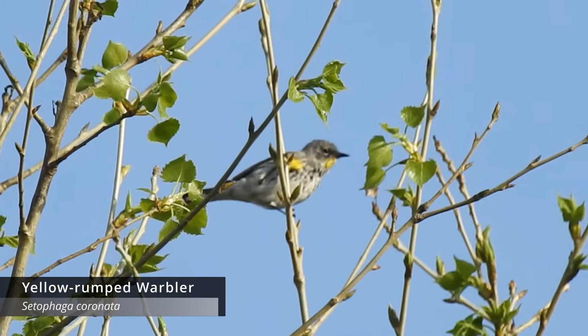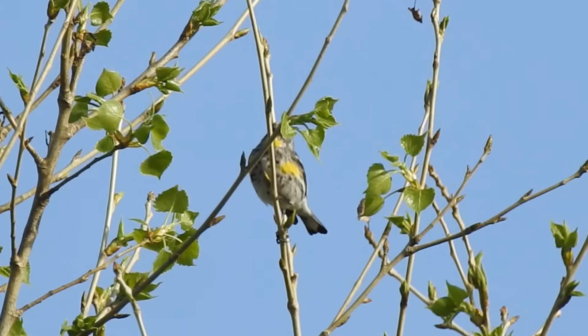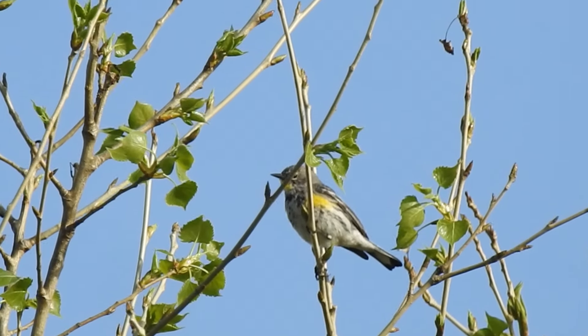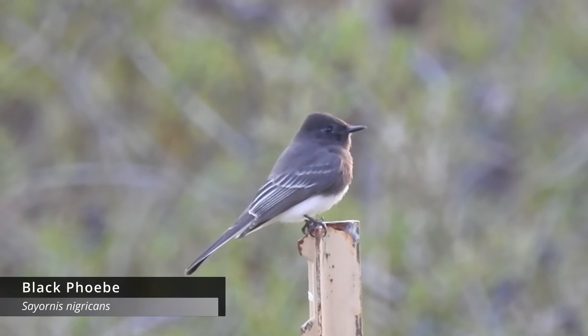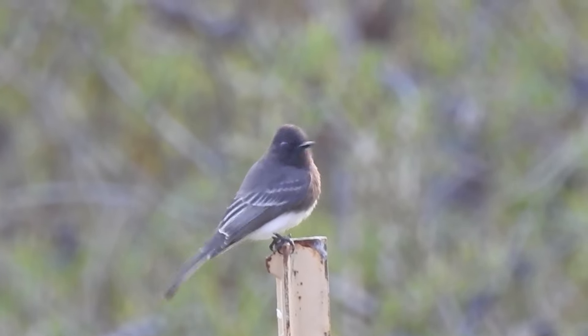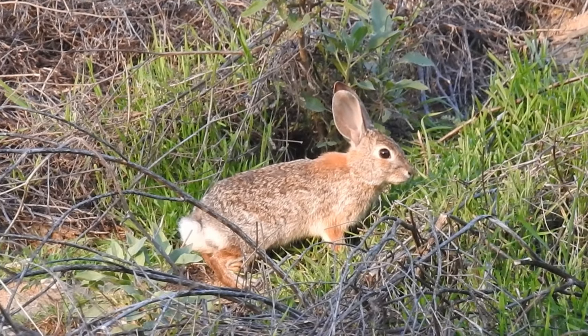Got a yellow-rumped warbler on camera up in a tree - a really good one to get. That's probably the most abundant bird we've seen today. We're on our way back to the car as the sun goes down. There's a loud train noise but not much I can do about that - we'll just keep going.